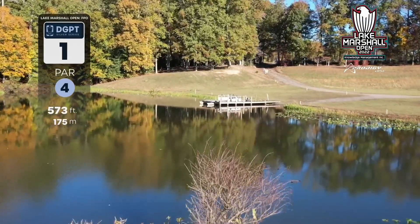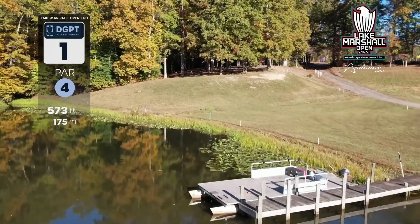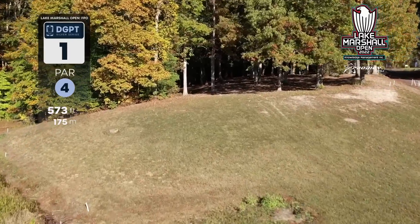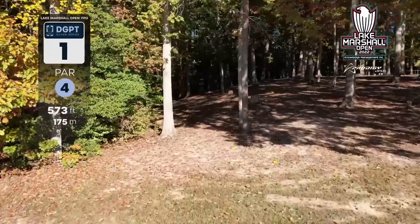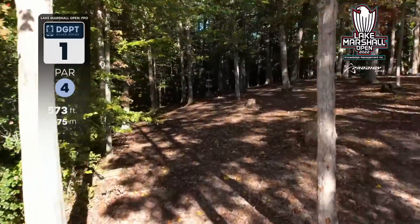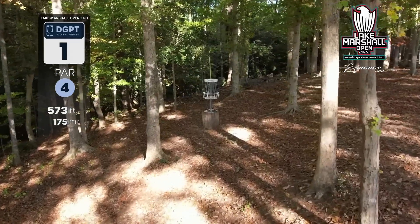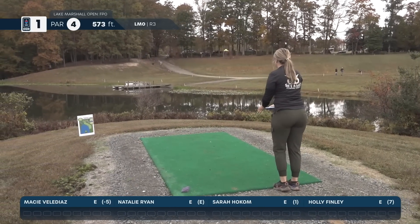Here we are on hole one, par four, 573 feet. You have a significant water carry to start the round off with, OB surrounding this landing zone. If you can get to the top of the ridge, that is an elite shot. The second shot needs to go all the way into the green. It is easy to go long, and there is OB long, so you can play it safe and high and play it for par.